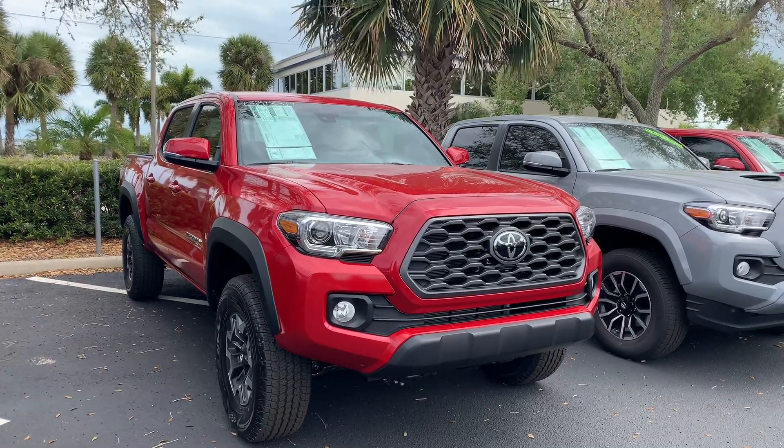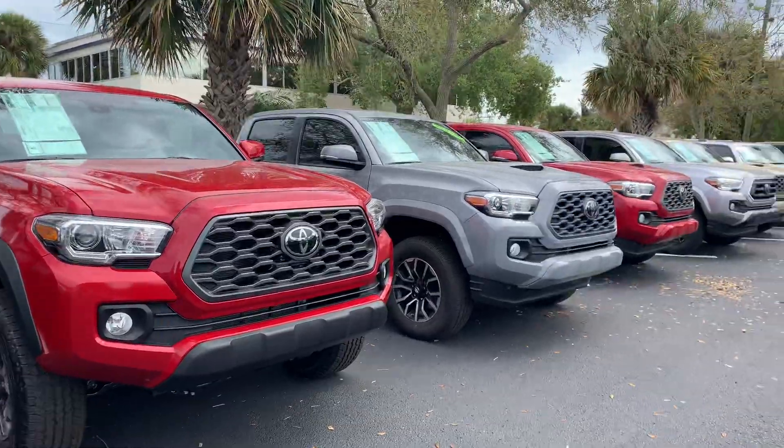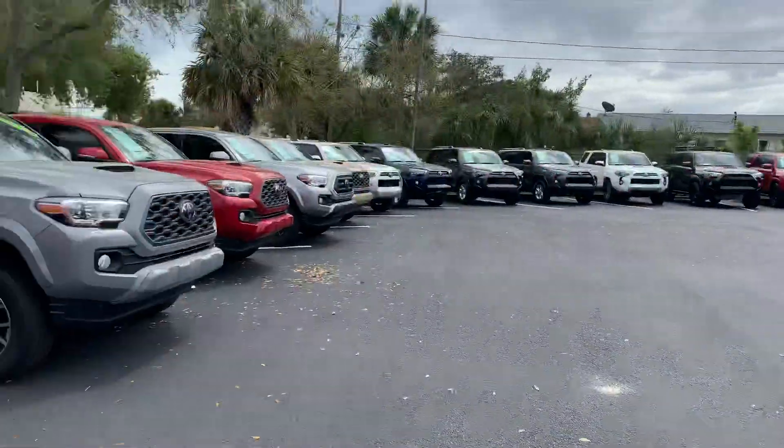Hey Rachel, this is Taylor with Toyota of Melbourne. I am standing in front of the 2020 Toyota Tacomas here and wanted to make a quick video for you. And as you can see, I have tons of Tacomas here, tons of models and tons of colors to choose from.